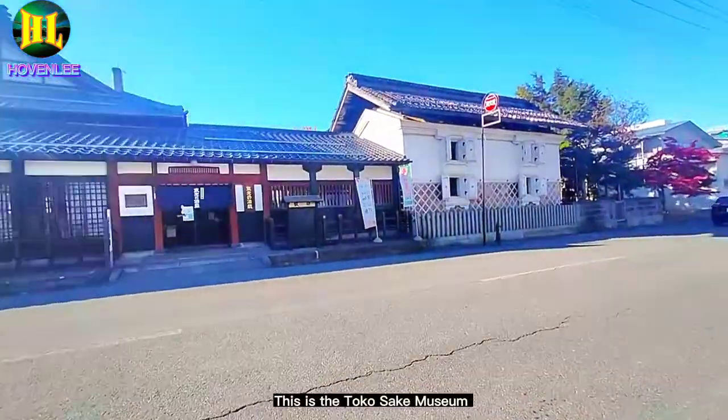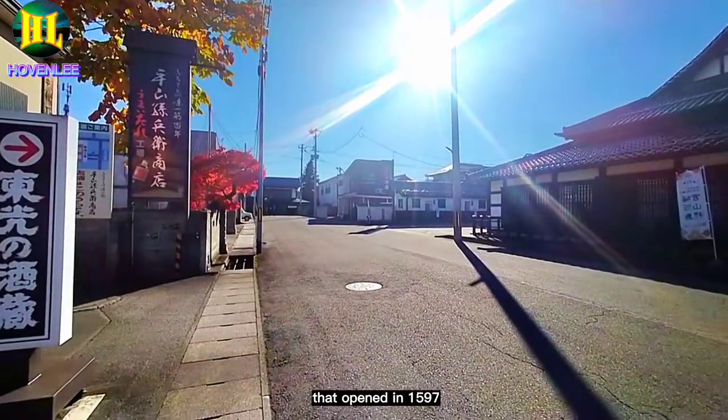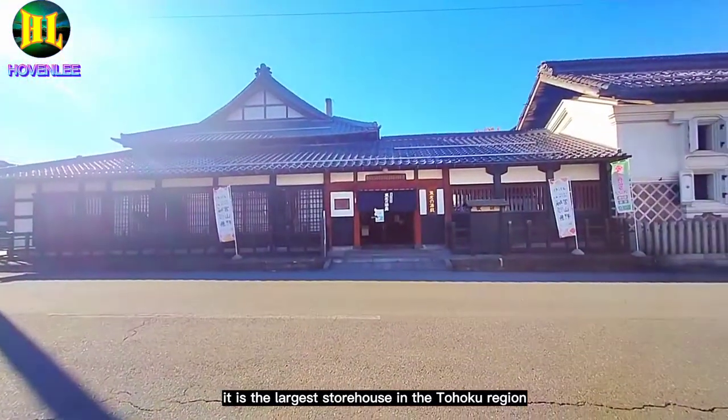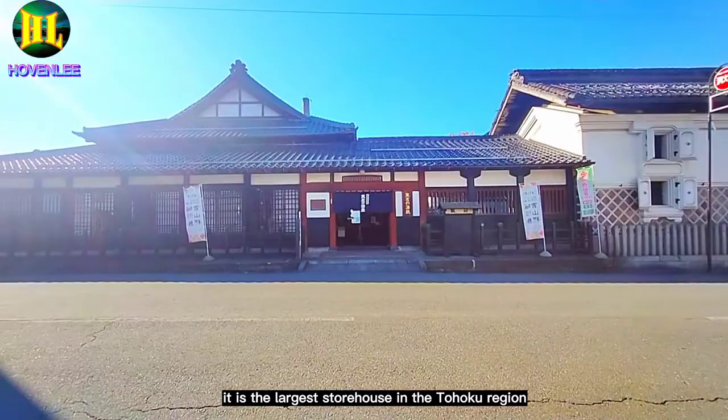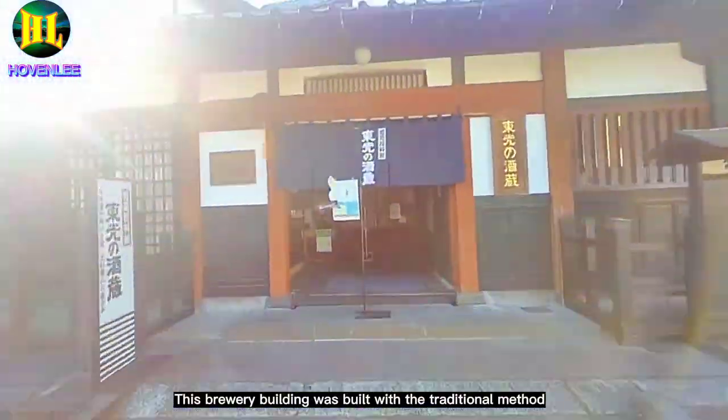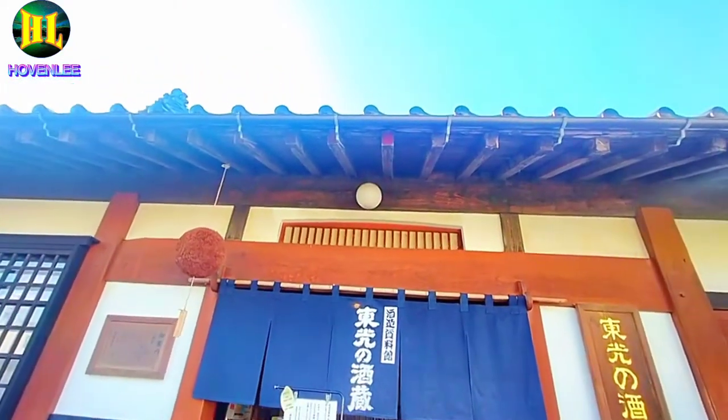This is the Tokusaki Museum that opened in 1597. It is the largest storehouse in the Tohoku region. This brewery building was built with the traditional method where no nails were used.